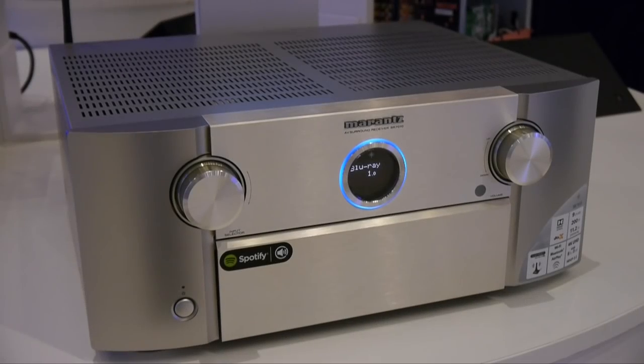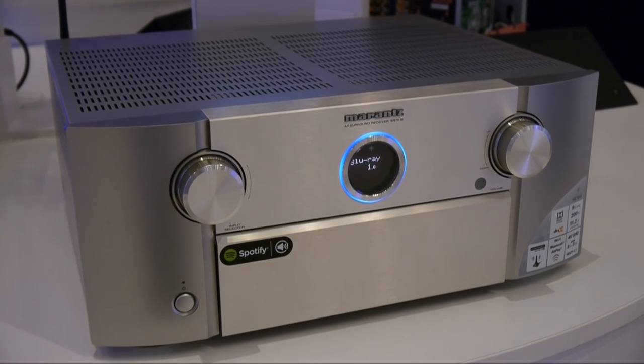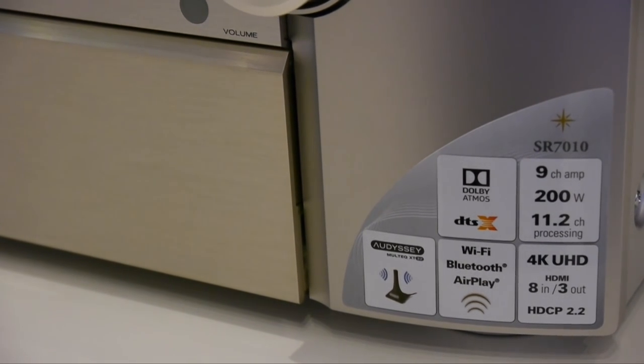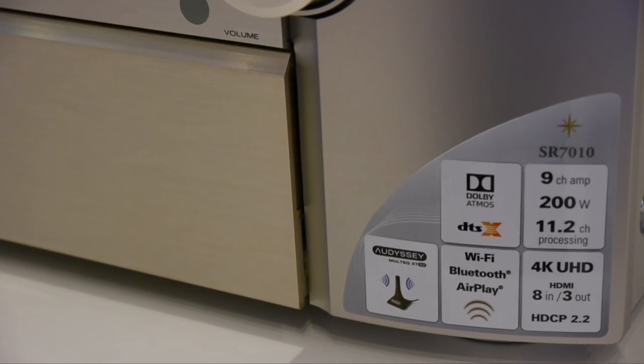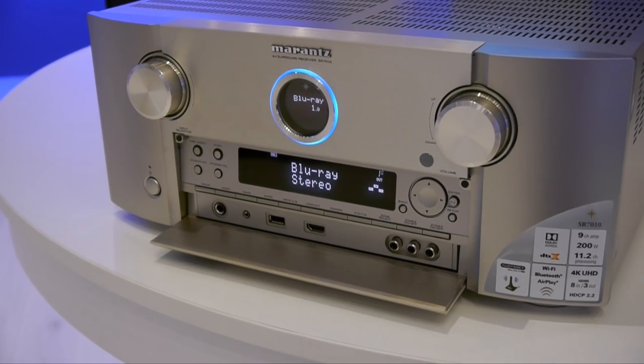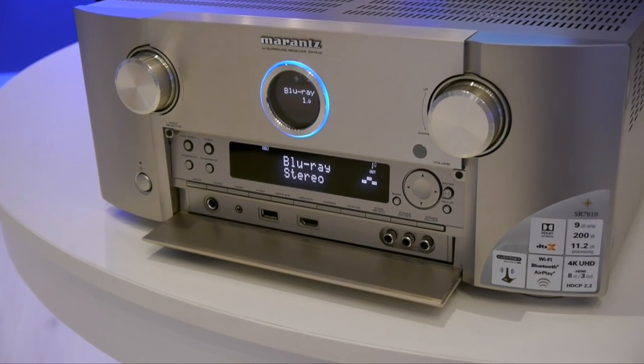In terms of the latest Marantz AV receivers, there's the nine-channel SR7010 with support for HTC P2.2 and Dolby Atmos, along with an upgrade for Auro 3D and DTS-X. It also includes built-in Wi-Fi and built-in Bluetooth. The SR7010 is available in September and retails for £1,399.